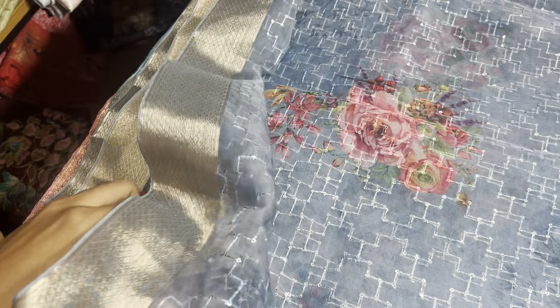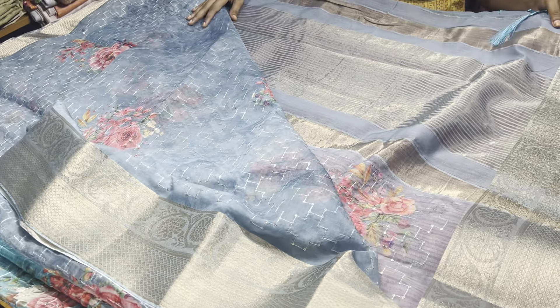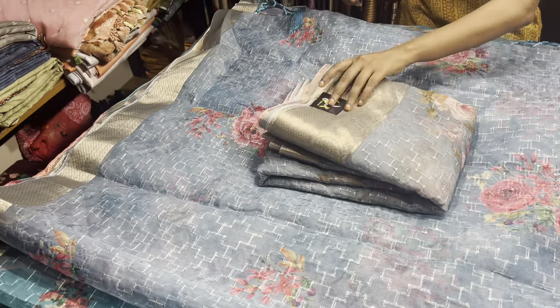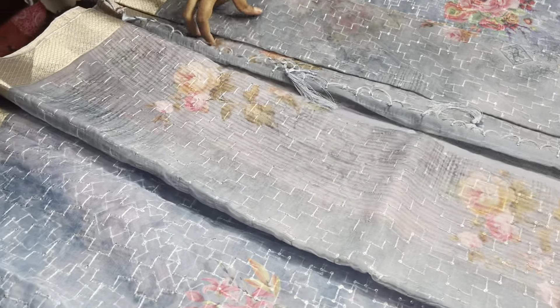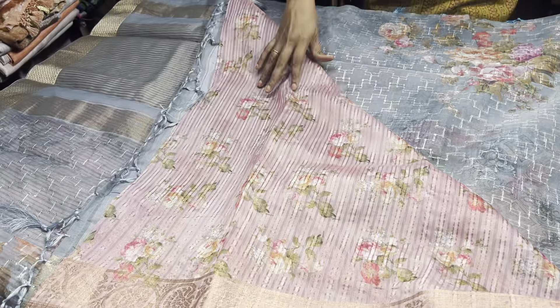A very pretty grey shade saree — the flowers are peach pink, and the same peach pink colour in a slightly darker shade is given for the blouse piece, fully digitally printed. Very, very elegant and beautiful saree. One more grey shade — a little darker, bluish grey, a perfect ash grey color — with a blouse piece in a beautiful shade.